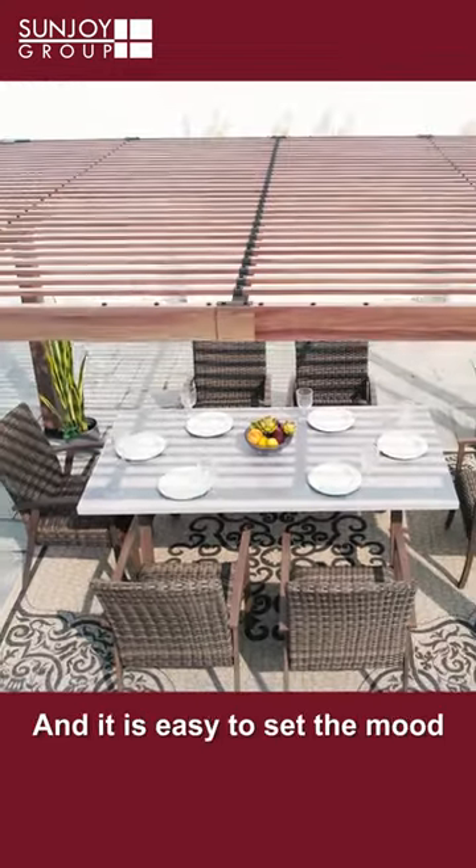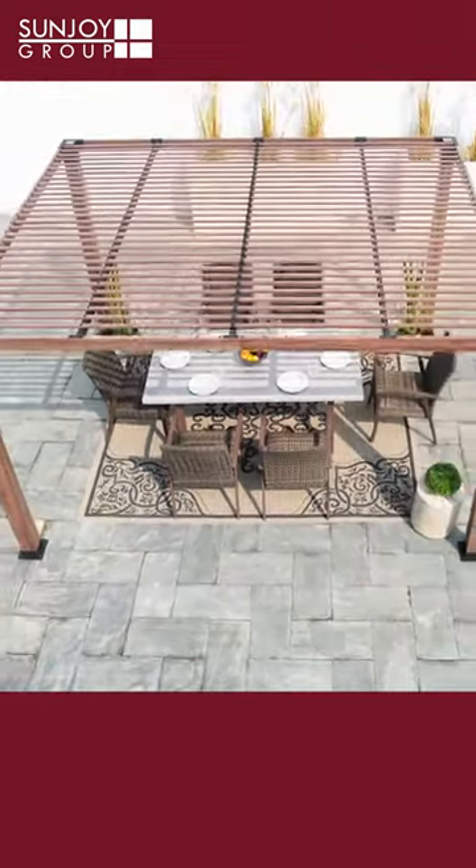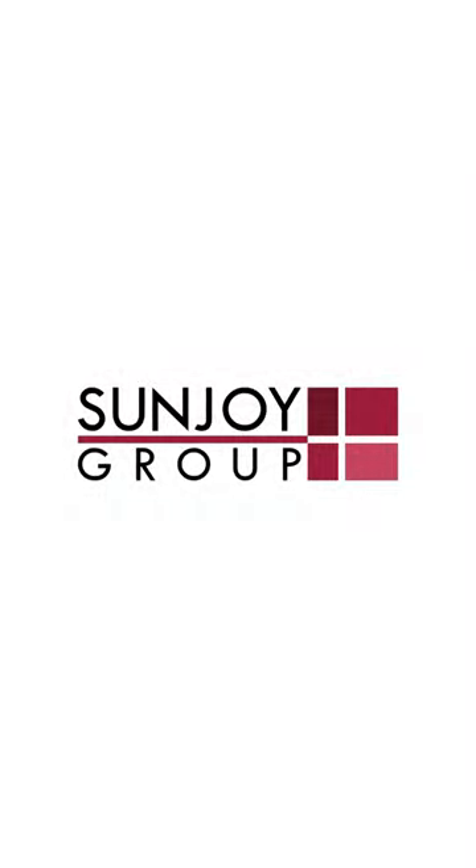It is easy to set the mood at night with decorative lighting. Lights are not included. To learn more and view our full line of pergolas, please visit us at sunjoyshop.com.